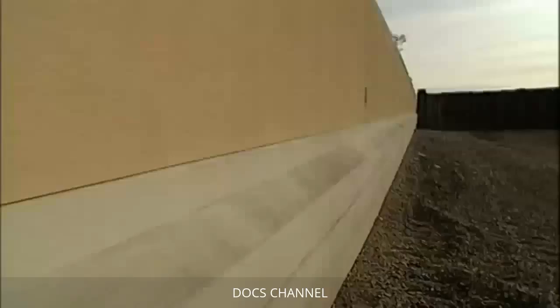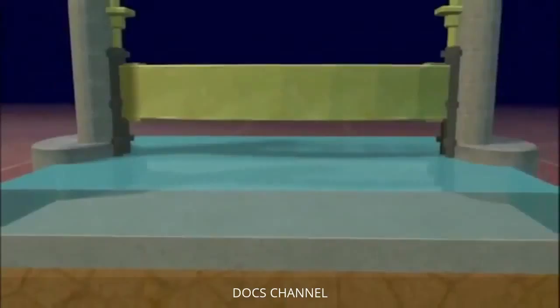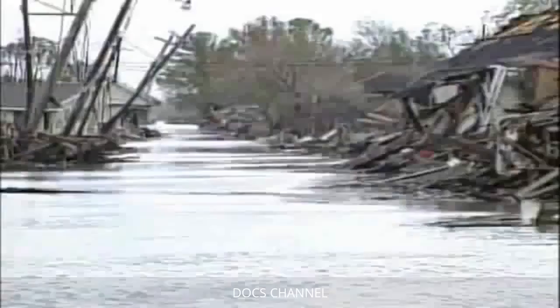One solution to minimize the threat is to build floodgates at the northern end of drainage canals, keeping storm surge from coming into the canals and threatening the flood walls. Floodgates are enormous walls raised or lowered by hydraulic systems to regulate water flow. The Army Corps is looking into placing floodgates at canal openings — in normal conditions the gate would be raised, and when a storm approached it would be lowered to block water flow. Rebuilt levees, flood walls, and floodgates could constitute New Orleans' first line of defense against another hurricane catastrophe.